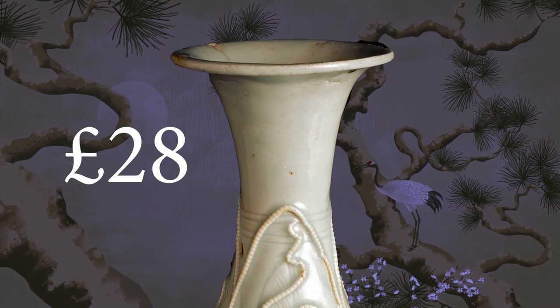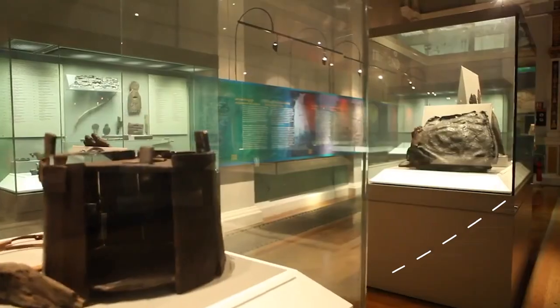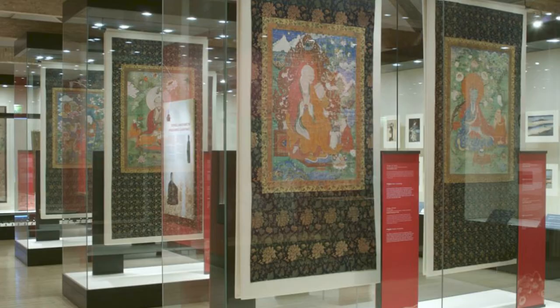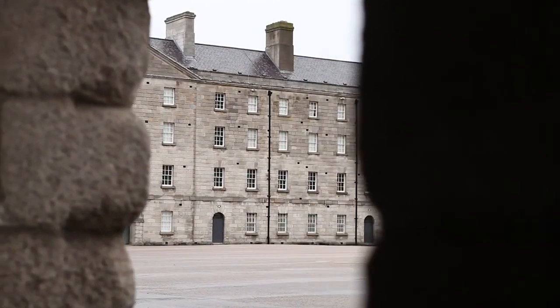Today the Fonthill vase is considered priceless. It's the oldest example of this type of ware anywhere in Europe, and you can visit it at the National Museum of Ireland Decorative Arts and History, Collins Barracks — and it's well worth the visit.